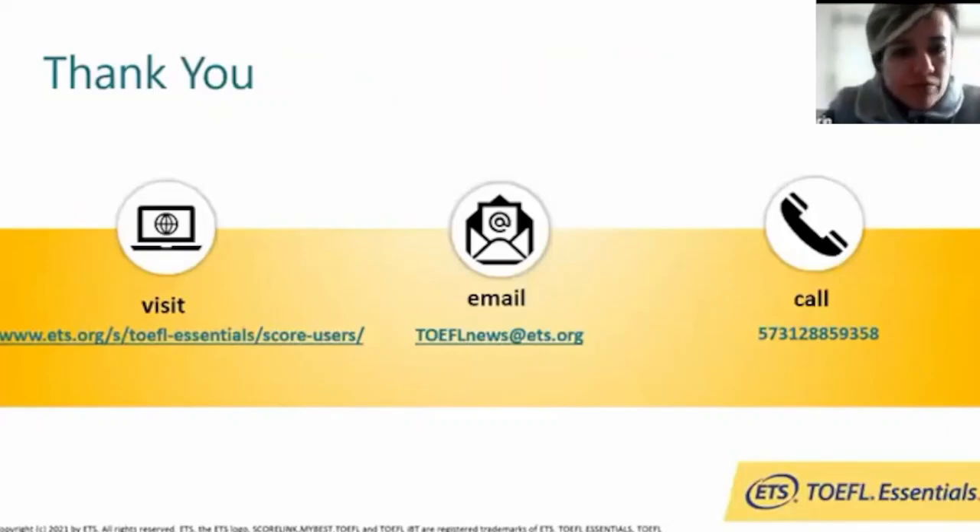You can visit our website and register for TOEFL News to receive monthly information about the exams. My phone number is available in case you need to leave a message or have any questions. Thank you — I'll now start answering your questions. Have a nice day and enjoy the event.